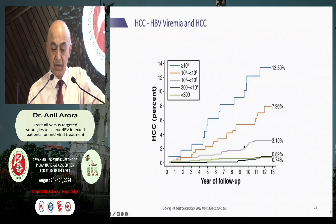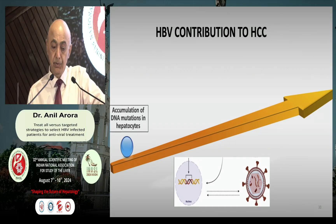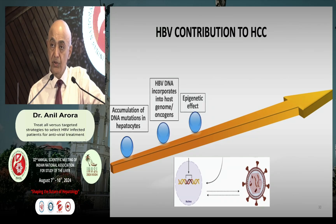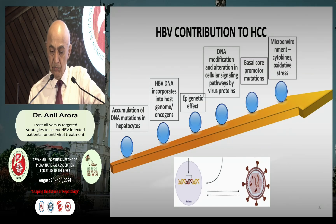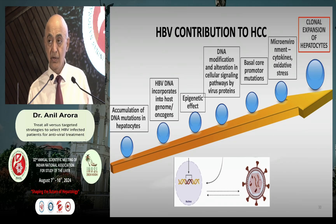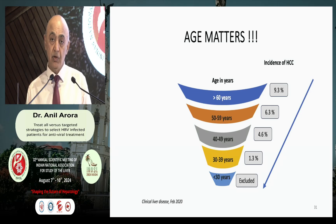There is a direct correlation between the degree of viremia and the occurrence of HCC. Moreover, HBV infection causes HCC not only through cirrhosis — there are other attributes. HBV leads to accumulation of DNA mutations, incorporation of the virus into the host genome, epigenetic changes, DNA modification, basal core pre-core mutation, and changes in the microenvironment leading to clonal expansion of hepatocytes. So it is not simply that hepatitis B causes cirrhosis and then HCC; something is occurring at the back end, and we keep waiting until the patient develops hepatocellular carcinoma after 30 years.